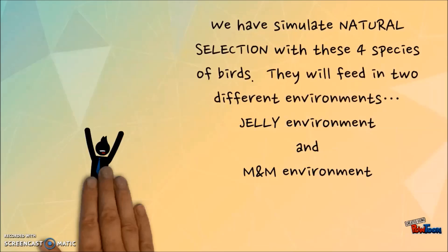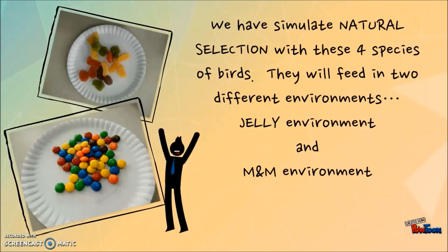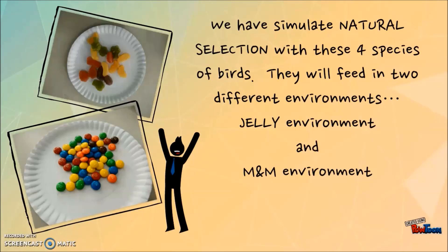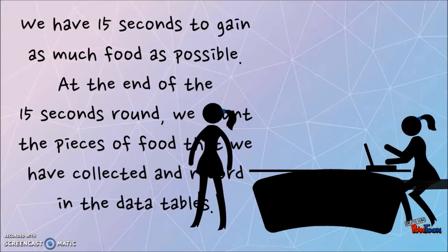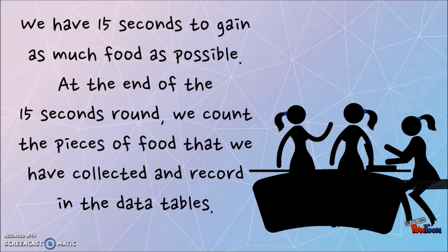We have similar natural selection with these four species of birds. They will feed in different environments: a jelly environment and an emery environment. We have 15 seconds to gain as much food as possible. At the end of the 15 second round, we count the pieces of food that we have collected and record it in the data table.